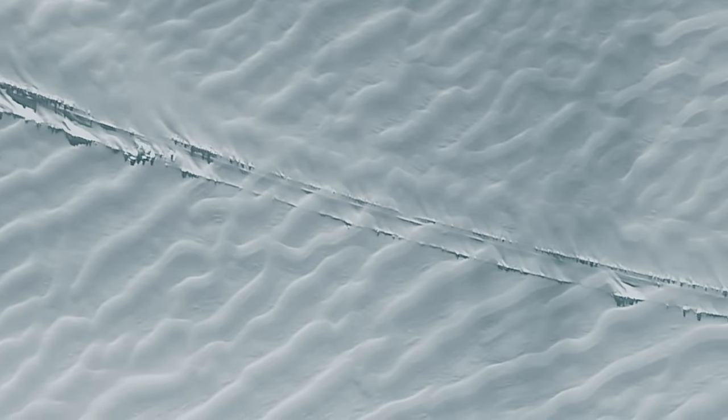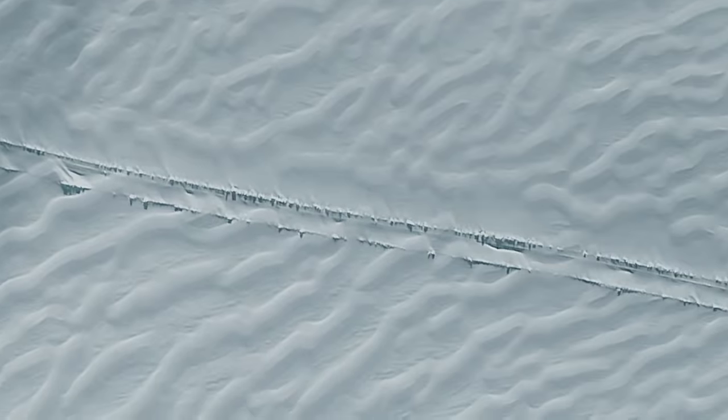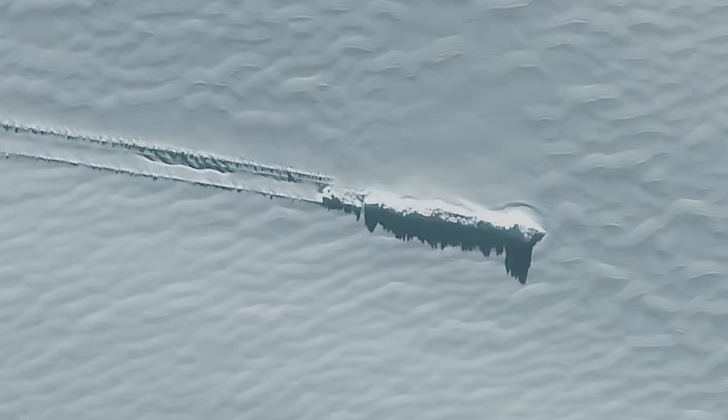It actually looks as though an object is moving along that ice. But the thing that so intrigued people looking at those images were that the skid marks were straight.